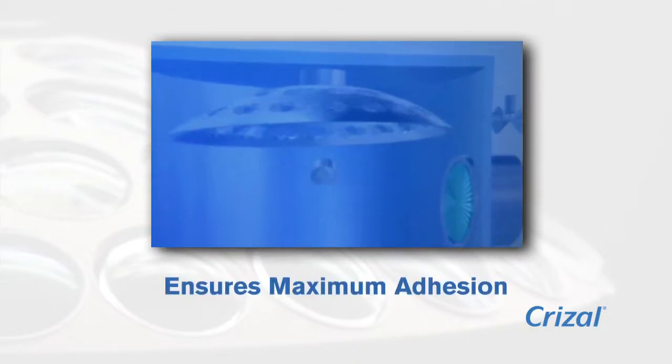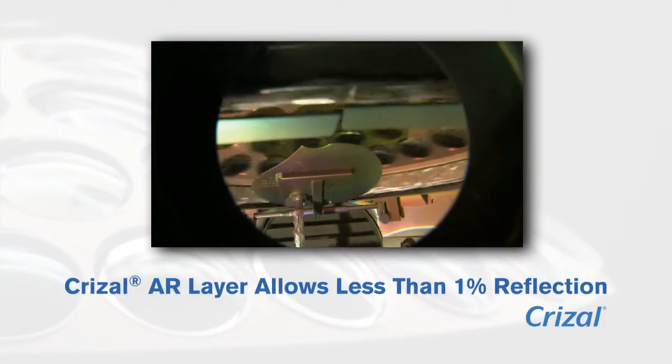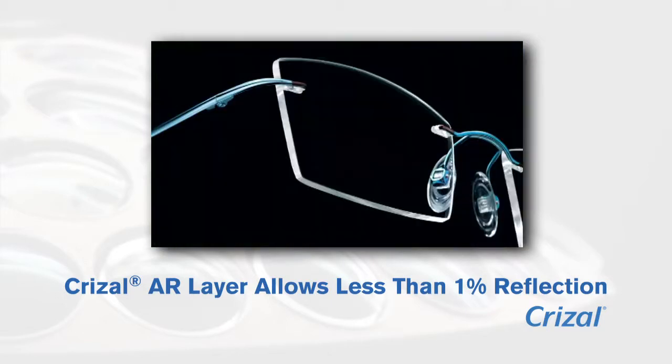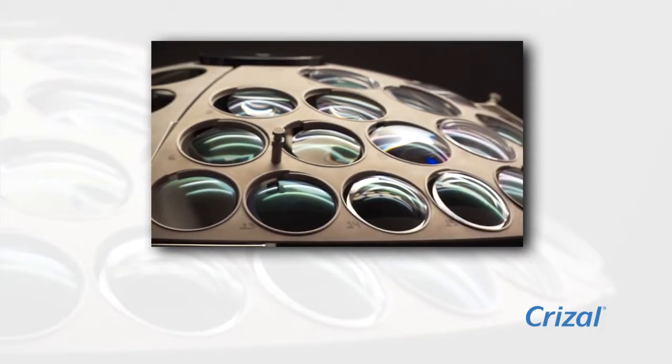This step ensures maximum adhesion of the AR layers. Application of the proprietary Crizal AR layer allows our lenses to have less than 1% reflection, a significant improvement over standard lenses.